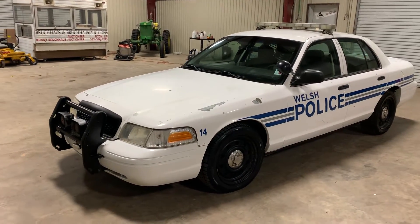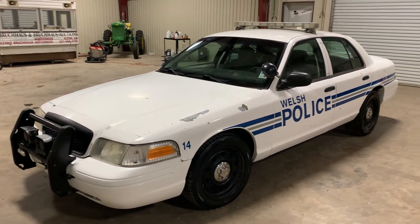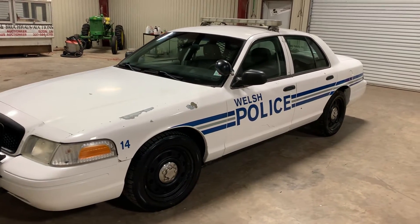I'm going to do a walk-around video on this 2007 Ford Crown Victoria ex-police vehicle. This is being brought in by a local police department.